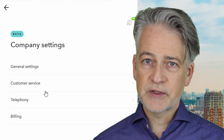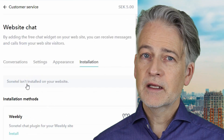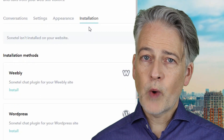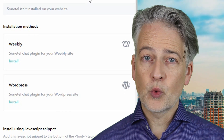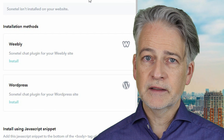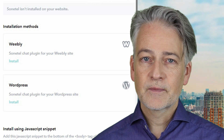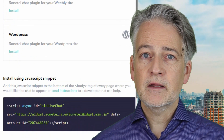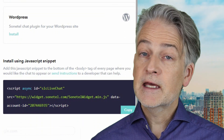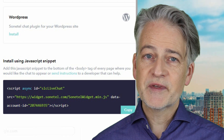Click on 'Customer Service' and 'Website Chat' and then 'Installation.' If your website is using WordPress or one of the other supported integrations, click on the install button to get the Sonetel chat function added to your site. Otherwise, simply copy the code snippet down here and paste it at the end of the body section in your website code.